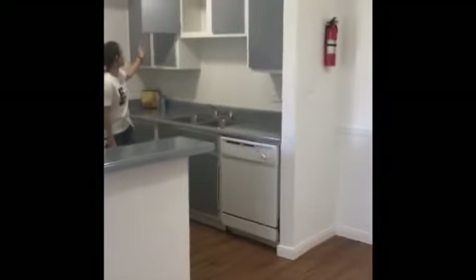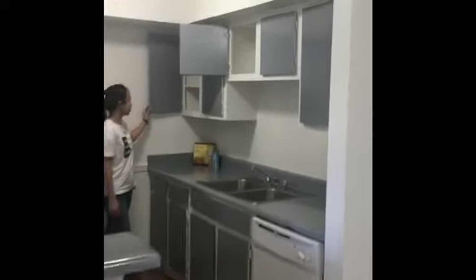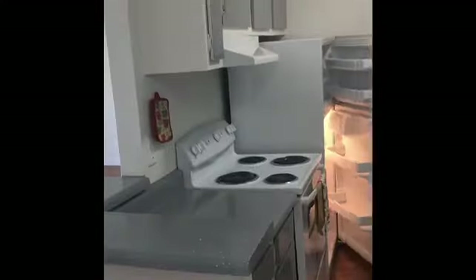Let's go ahead and go to the kitchen. We have great cabinets with countertops and great appliances.